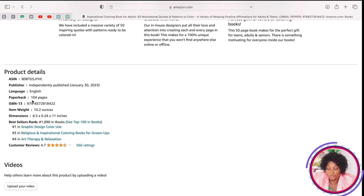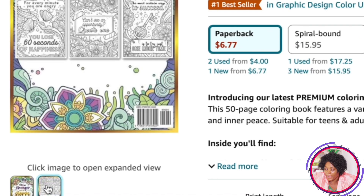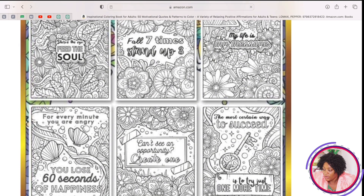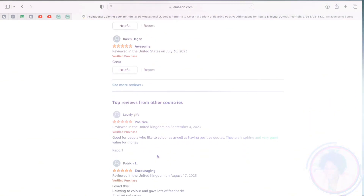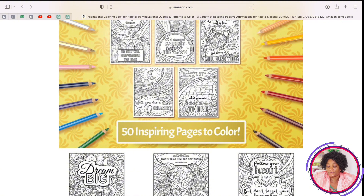This book is 104 pages and the size is 8.5 by 11. You can click on the back and look at the different samples inside the book. Go to the reviews to see what people like about it, and also check the negative reviews to see criticism so you can fix those things in your own book. We can see it has 50 inspirational coloring pages, with some pages coloring and some blank.